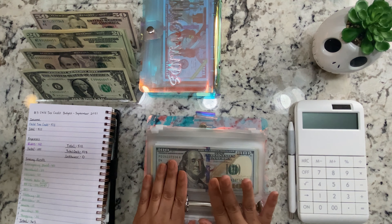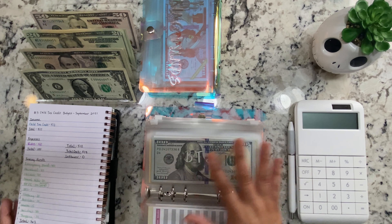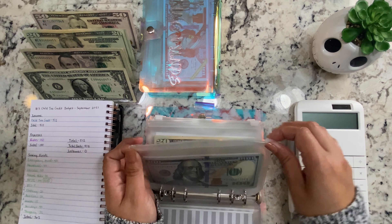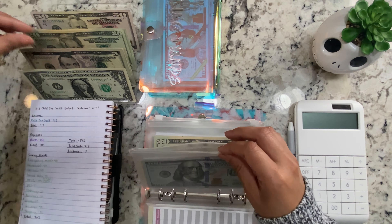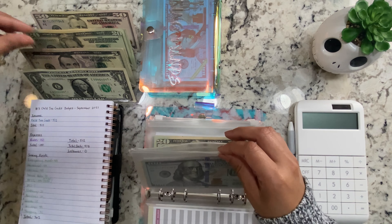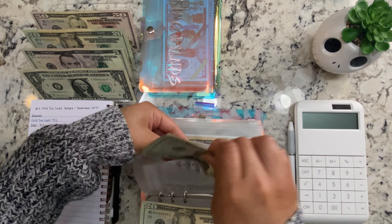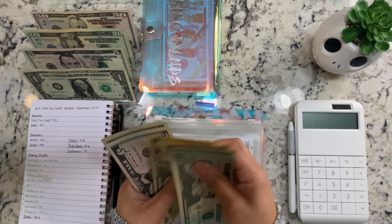Our son Isaiah is going to get $50, so now he has $657. We're trying to bump his up — we want to get him a car, maybe by next year. Things are starting to come up so quickly, and honestly we thought we had more time. You always think you have more time, don't you?